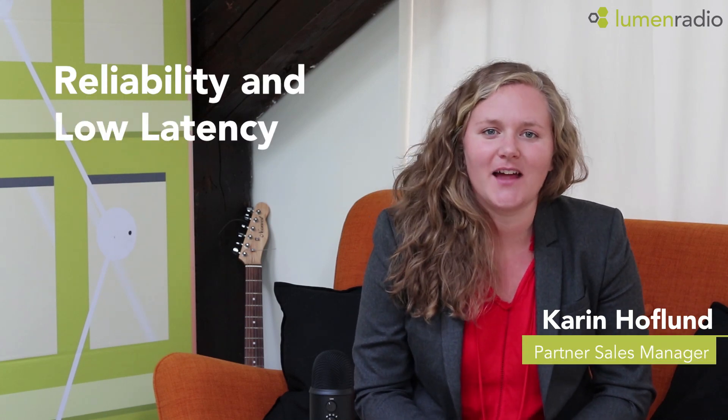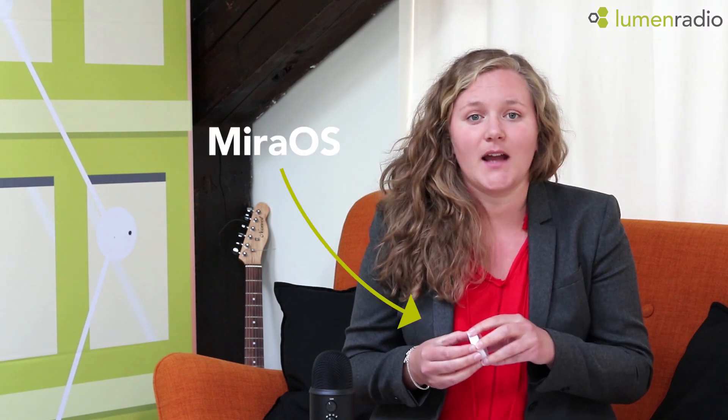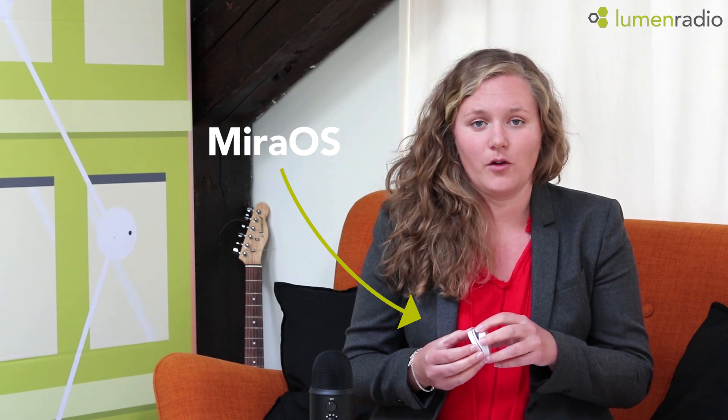Hi, I will show a demo for you today that proves the reliability and low latency in the Myra mesh network. We have loaded our operating system on a Ruby tag from the Finnish company Ruby. With the Ruby tag you can measure temperature, humidity and pressure. By loading our operating system on the radio chip, it also makes it possible for the Ruby tags to communicate wirelessly, building a large mesh network in a very reliable way.